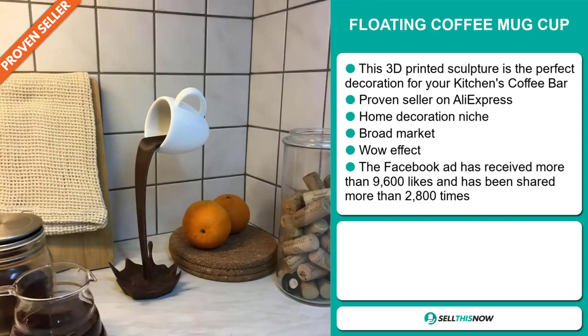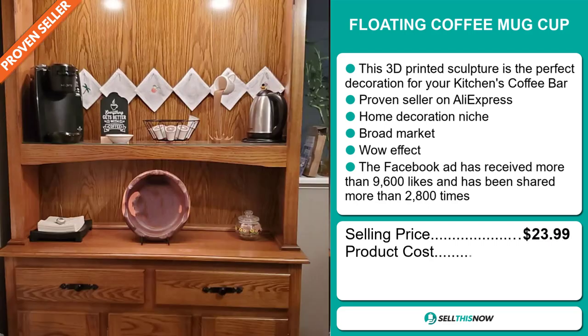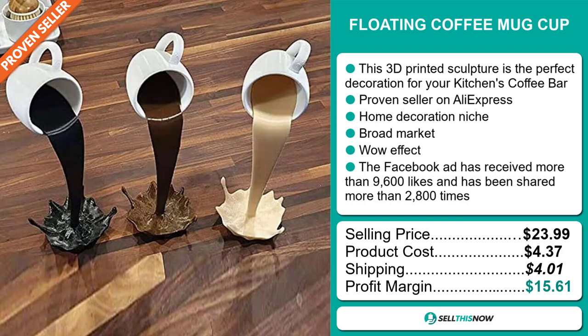The selling price for the Floating Coffee Mug Cup is just under $24, whereas the product cost is only $4.37. Shipping will set you back $4.01, so you're looking at a good profit margin of $15.61.